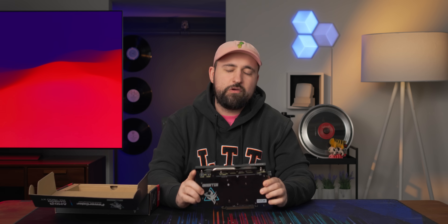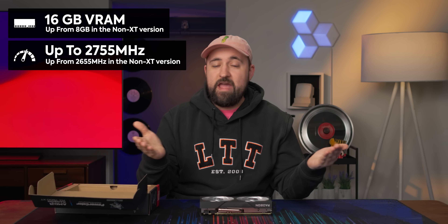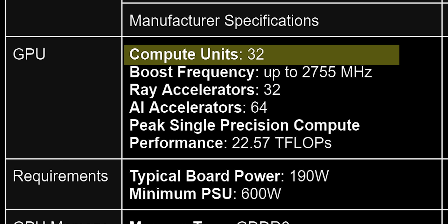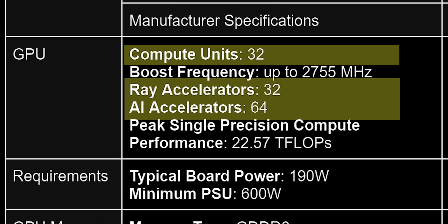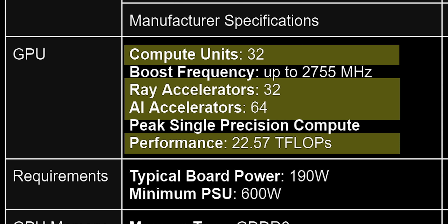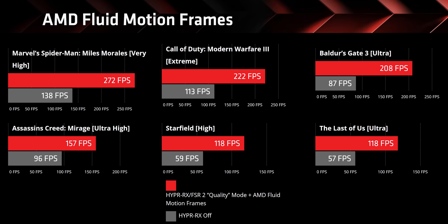The RX 7600 XT has some pretty cool things going for it, like 16 gigs of VRAM and a hundred more megahertz on the clock, and that's it. That's literally all it's got going for it. We've got 32 compute units, 64 AI accelerators, 32 ray accelerators, offering 22.57 TFLOPs of performance power. It's also releasing alongside AMD's frame generation competitor, Fluid Motion Frames, which we're going to try in a little bit.